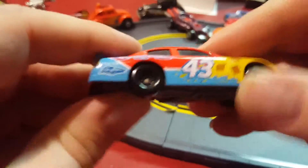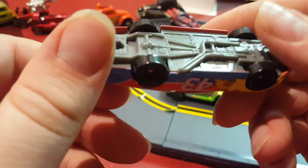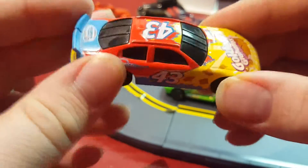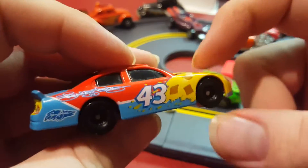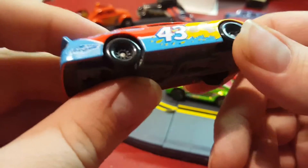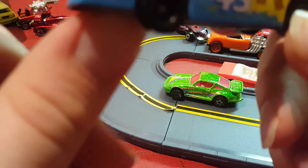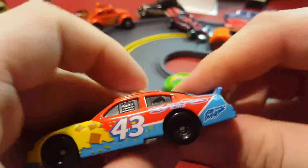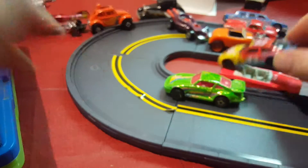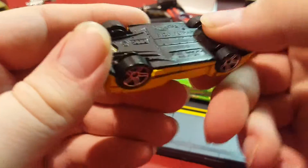Next thing I have is a NASCAR race car. I think I got this from a cereal box — Golden Grams, it says — or possibly another General Mills cereal. The driver's name is kind of hard to read; maybe Richard Petty.